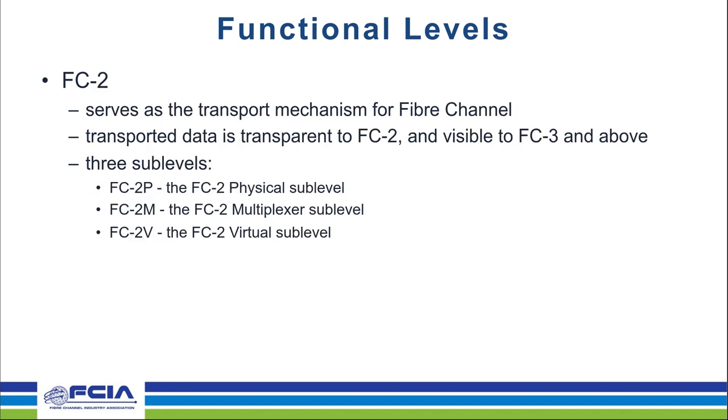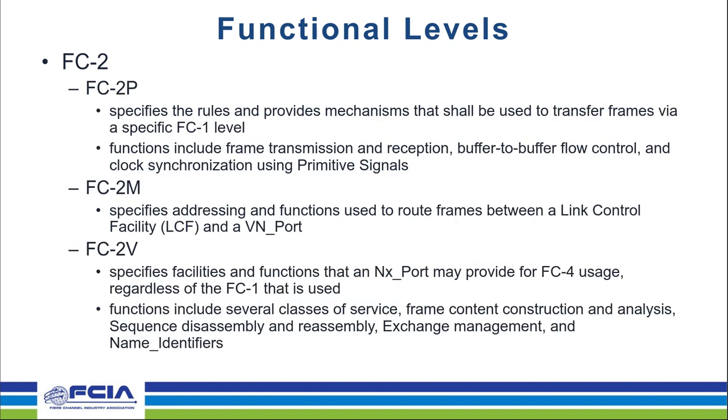There are also specific encoded bit patterns referred to as ordered sets. An example would be the R_RDY ordered set, which is used for flow control, as well as frame delimiters that indicate start of frame, end of frame, and others. The FC1 layer also defines the state machines for link behavior — link bring-up, detection of link failure, and other things that may happen to a link, as well as the speed negotiation function which determines the operating speed when two ports are connected together.